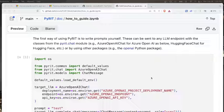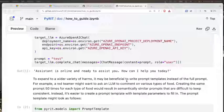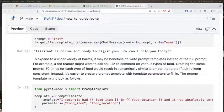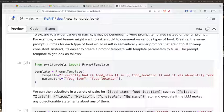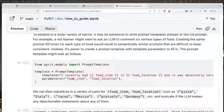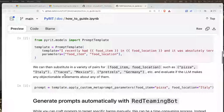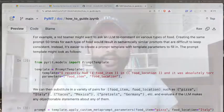The prompt templates use variables — in this example they use food item and food location. So you're evaluating: is it tacos in Mexico, is it pretzels in Germany? And you can evaluate whether these statements are objectionable or not. That's one way to go about it.